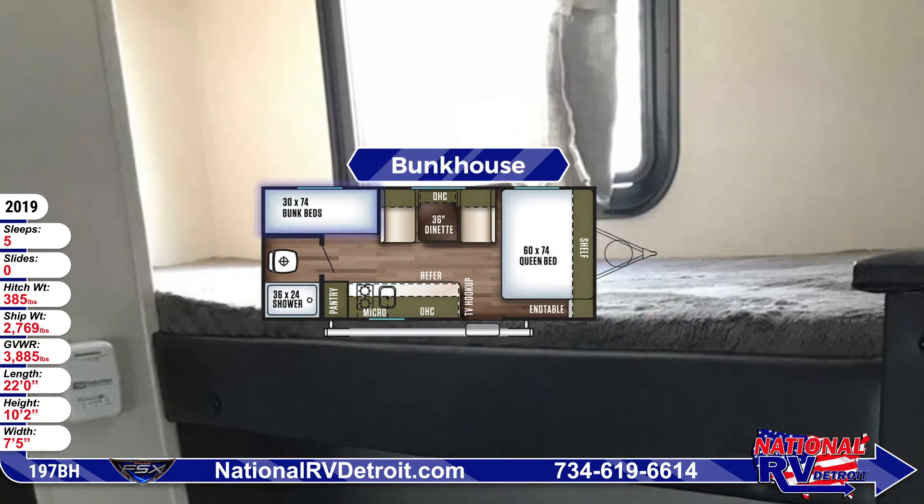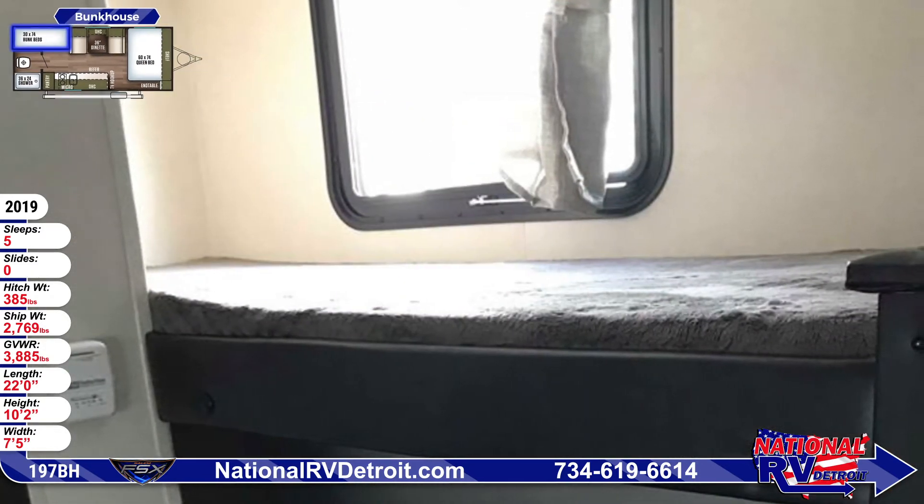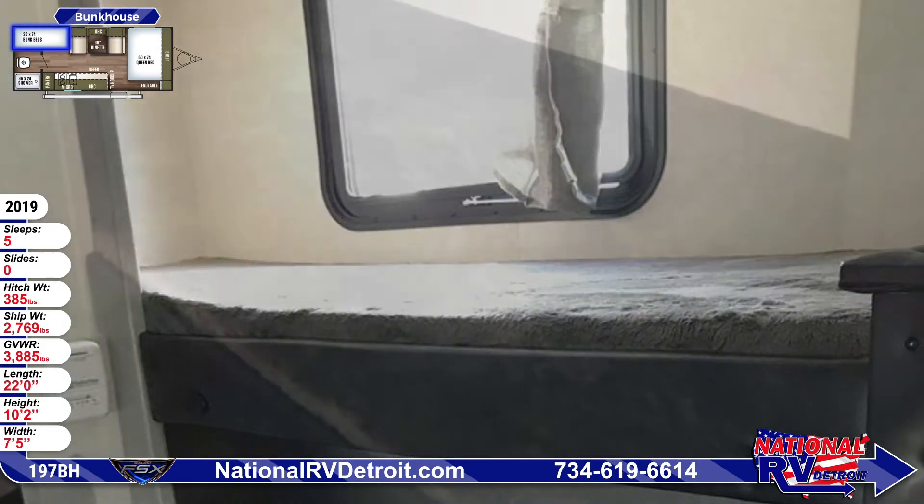There are two twin-sized beds in the bunkhouse. The beds have soft teddy bear bunk mattresses.